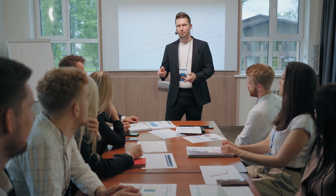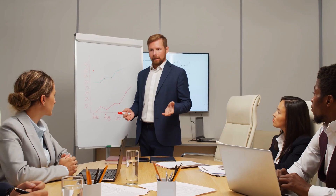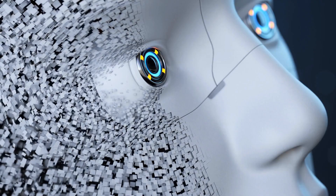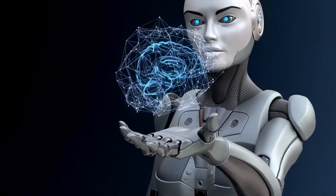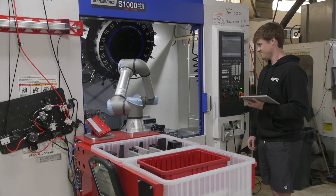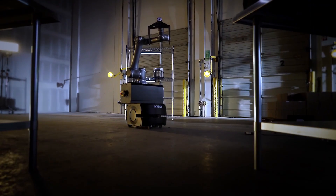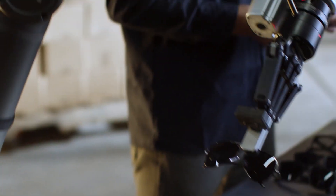Now let's talk about small and medium-sized businesses, also called SMEs. These are companies that don't have big factories or huge budgets. For many years, only large companies could afford robots — they had the money, space, and tech experts to set up big machines. But co-bots are changing everything. Co-bots are smaller, cheaper, and much easier to use. You don't need a team of engineers to make them work. Even a regular worker can teach a co-bot what to do using a simple screen or by moving its arm to show the task.